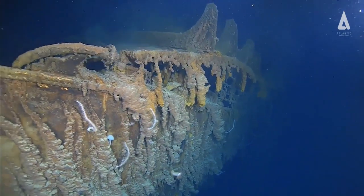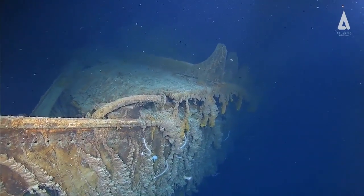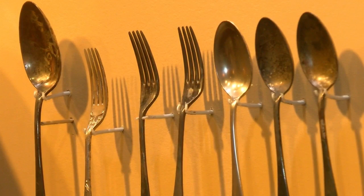The ship sank in 1912 after hitting an iceberg. It wasn't located until 1985, and artifacts were finally recovered in 1989. Many of those artifacts are now here in Las Vegas.